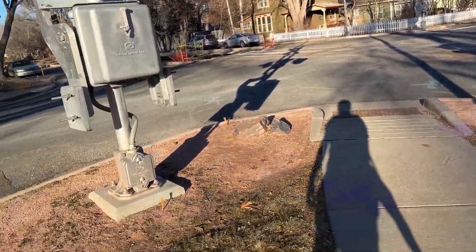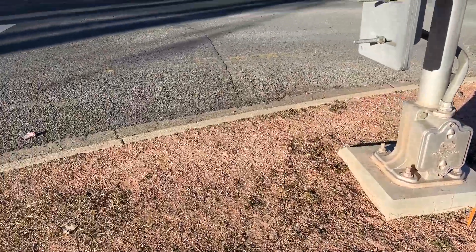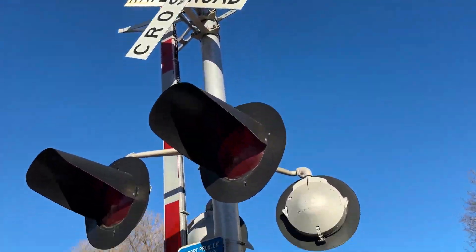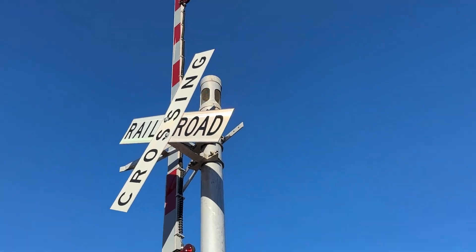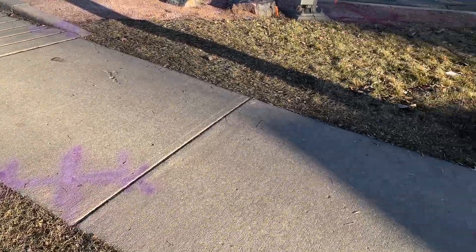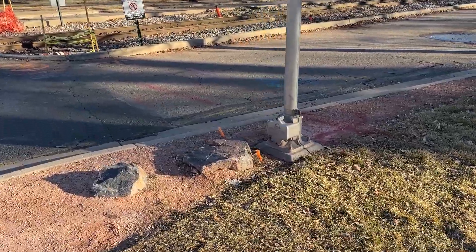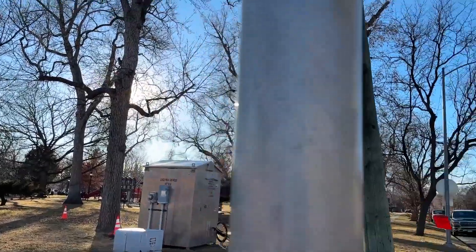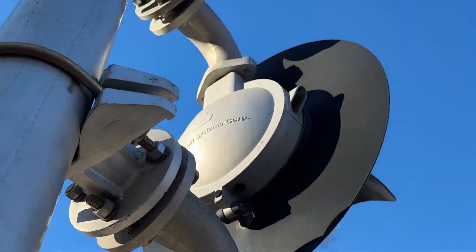Unfortunately, these old BN signals — or actually they might be BNSF signals — but these old signals are going to be gone. That GS Type 2 and Type 1 will be gone. And these older no-left-turn signals will also be gone, which sucks because they have 8-inch lights.